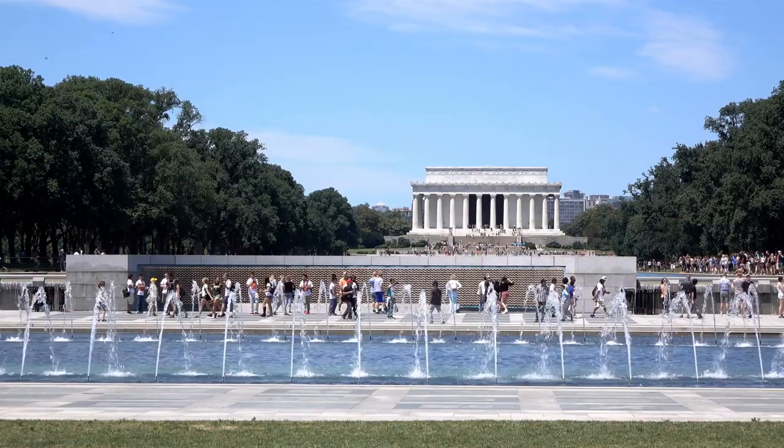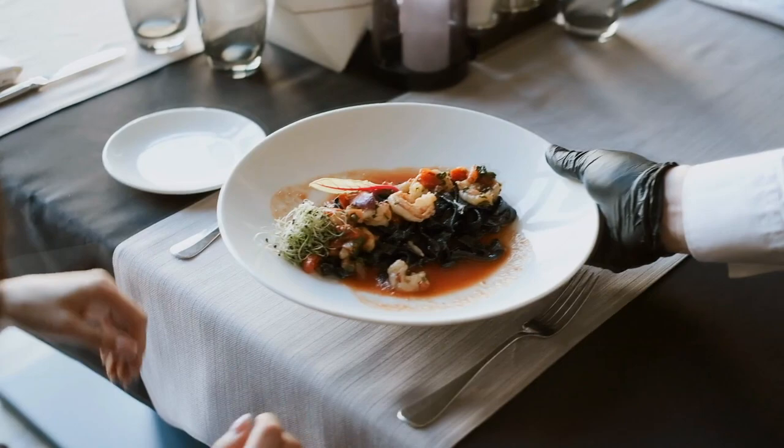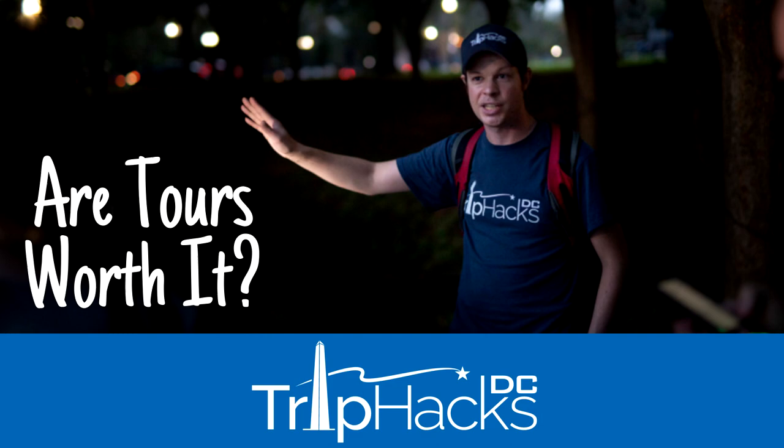You might be thinking: why even take a tour at all? The monuments and memorials are already completely free and you can just walk around and see them on your own. And that's true. But it's also like saying on your trip, why eat at any restaurants? You could just pick up a loaf of white bread and Oscar Meyer lunch meat at CVS and make your own meals. Technically it's food, and you could DIY every single meal. But the reason you go to restaurants when you travel is because they're an experience — an opportunity for a professional to provide a service you can't easily get on your own, and a memory you'll take home forever. I'll link to a video in the description on this topic if you want to learn more.